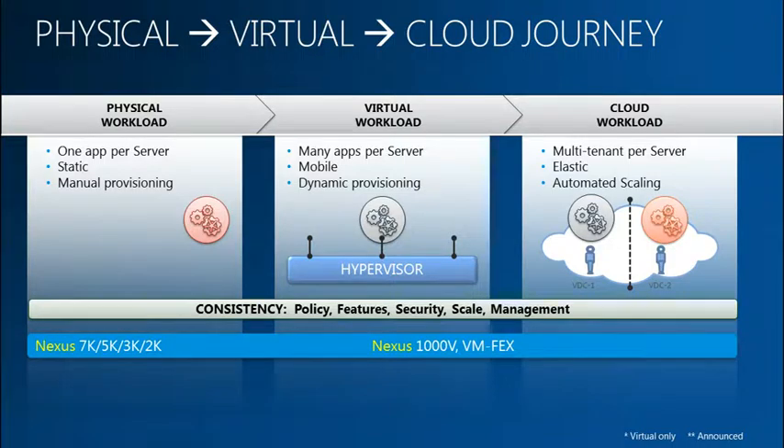Cloud brings many more advantages. In addition to server virtualization, you have multiple tenants that can share the same physical infrastructure. You have elasticity associated with cloud that can help customers spin up and spin down the infrastructure or the VMs. But each of these environments presents its own complexities when it comes to networking. From a Cisco perspective, we want to make sure we provide consistent interfaces across physical, virtualization, and cloud domains.